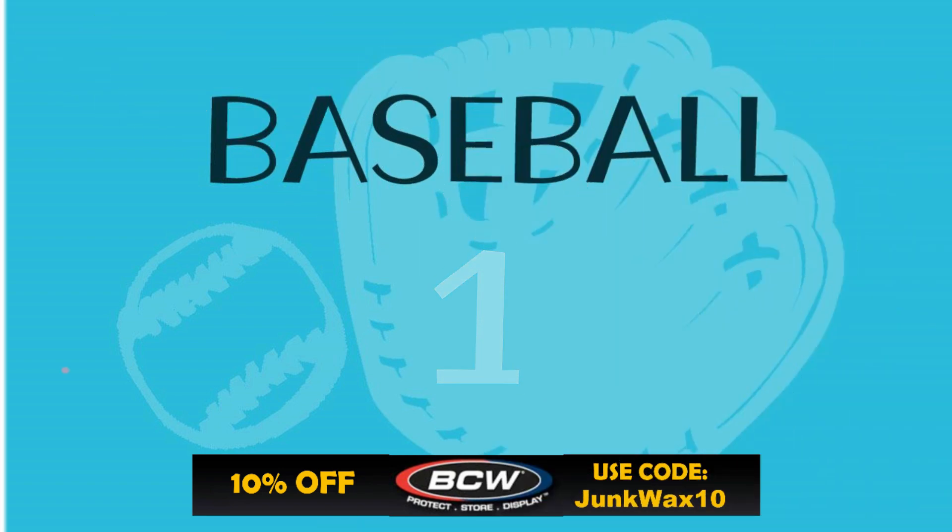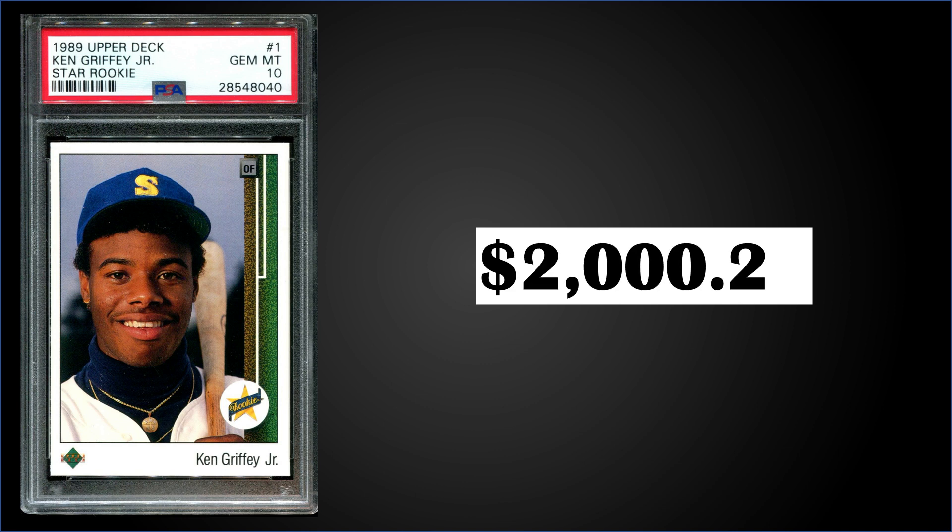At the top of the list in the number one spot, from 1989 Upper Deck we have the Ken Griffey Jr. rookie card graded gem mint PSA 10. This card sold at auction for $2,000.25 — just over the $2,000 mark. The pop of this card is 4,043. Boxes of '89 Upper Deck sell for around $250 to $325. Sales of this have kind of bottomed out a month or two ago at around $1,800 or less. I wonder if we've turned a bit of a corner and maybe we're seeing a slight upward trend — we'll keep an eye on it.